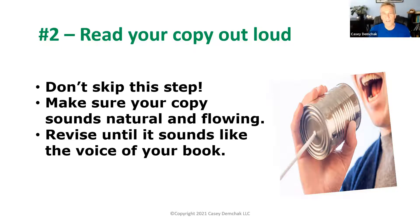When you read your copy out loud, ask yourself: does this sound like me? Does this sound like my natural, authentic voice? Does it sound like the voice of my book? That's a huge part of reading your copy out loud. Another benefit: if you've used the same descriptive words too many times — like 'innovative' or 'dynamic' repeatedly — they're easy to skim over when reading silently, but when you read out loud you'll hear yourself repeating them and can replace them.